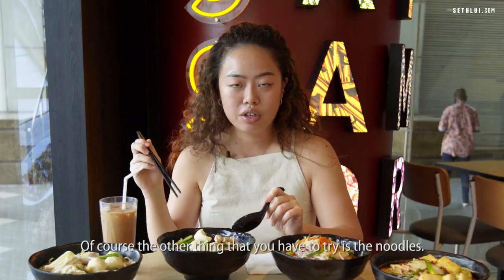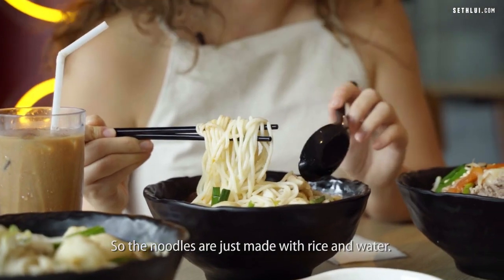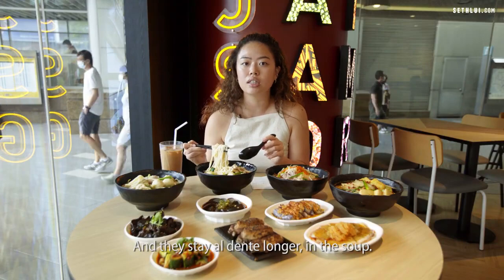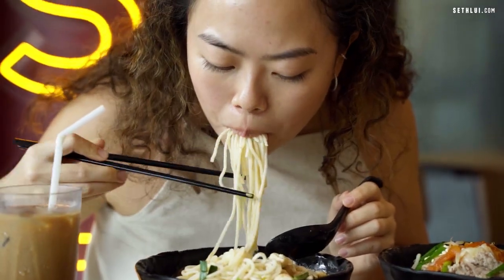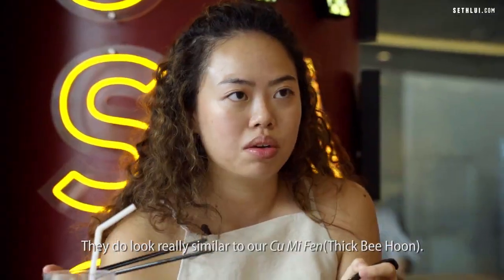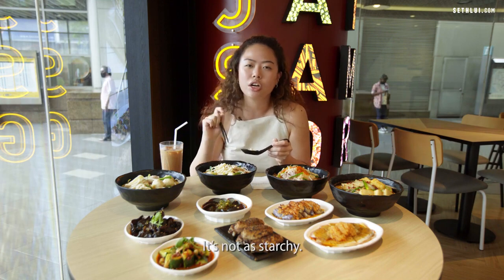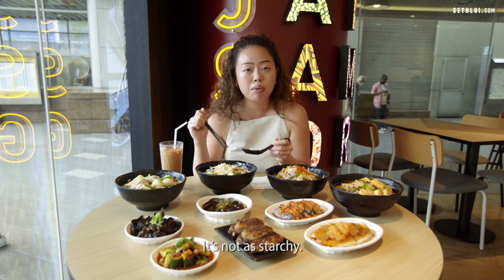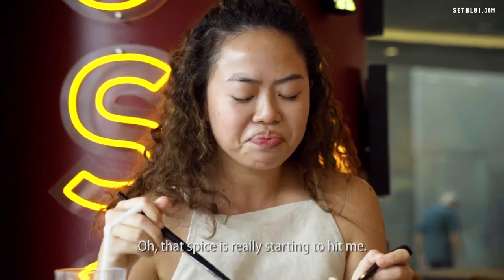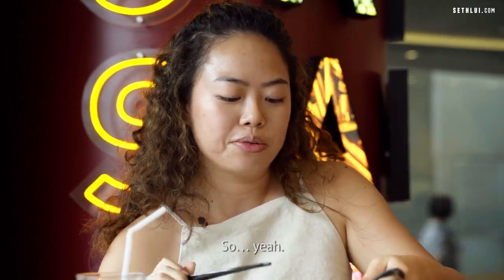The other thing you have to try is the noodles. They're made with just rice and water, which is supposed to be better on your stomach, and they stay al dente longer in the soup. They look similar to our regular rice vermicelli, but the texture is a lot better — not as starchy, a little bouncier and springier. The spice is really starting to hit me but it's completely doable.